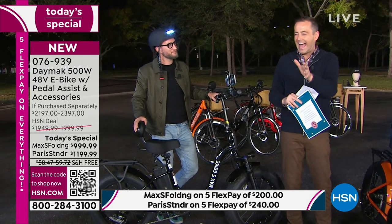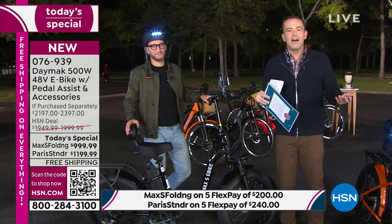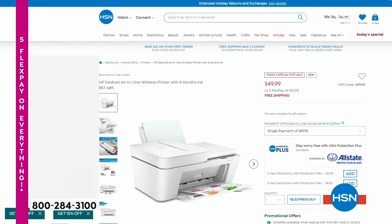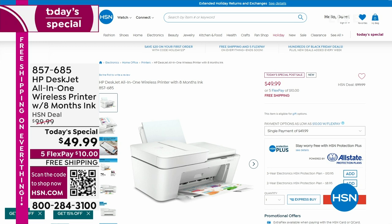Since we have a huge number of folks ordering, let's get everybody's order in and see where we are. We might be leaving this presentation early — if all orders are processed, it will be a quick sellout. Once we sell out of today's special, we've got other delights — an HP DeskJet printer at $49.99 on FlexPay with free shipping and eight months of free ink. If you want the e-bike, only a few hundred at the very most are left. Grab it while you can.